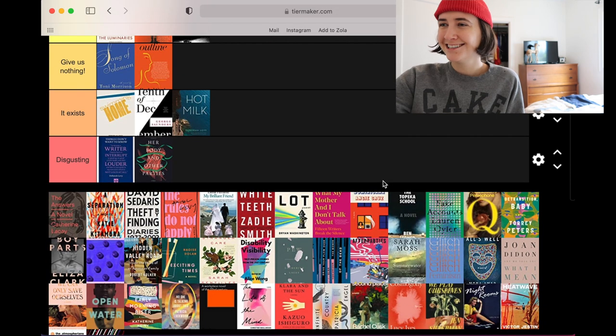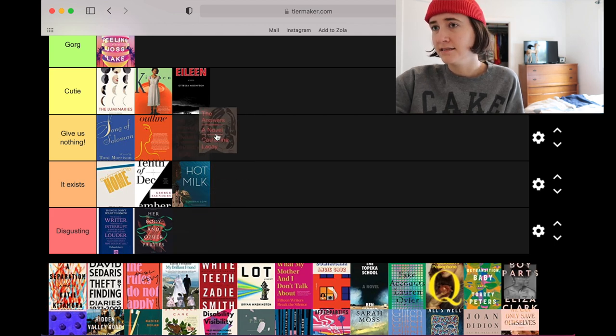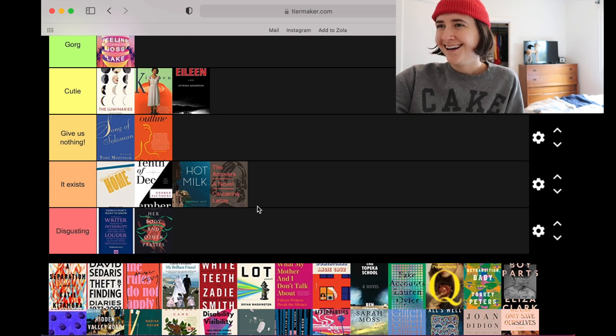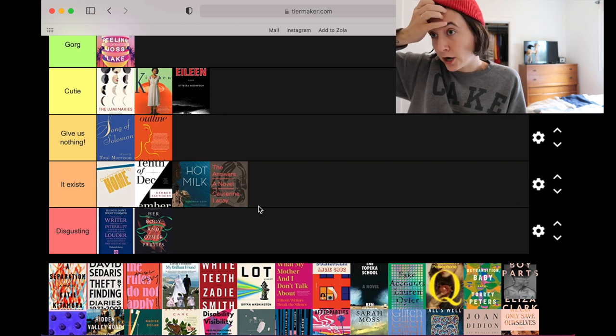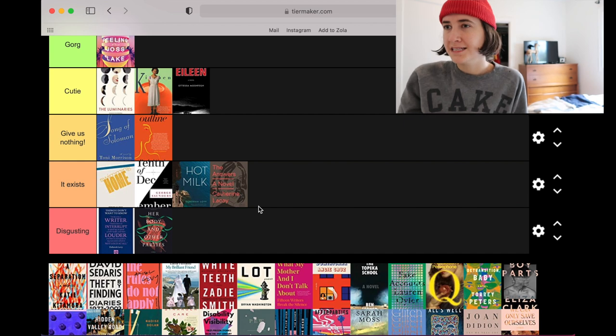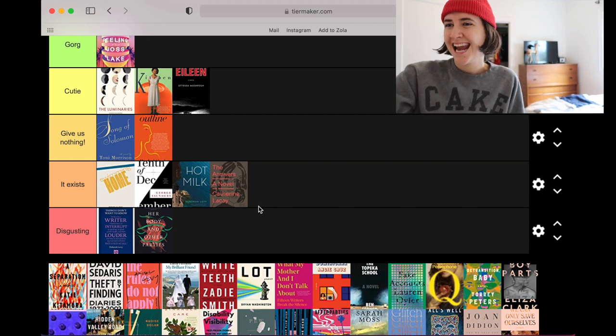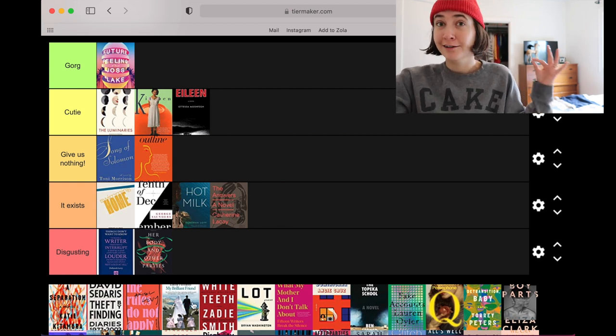Our first gorge! The Answers: A Novel by Katherine Lacey — that is definitely existing. It's like Roy Lichtenstein-inspired pop art, an abstracted woman's face with type over it, and I don't like it. I gotta be honest with you.